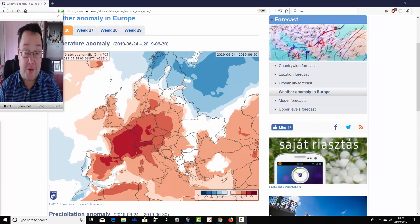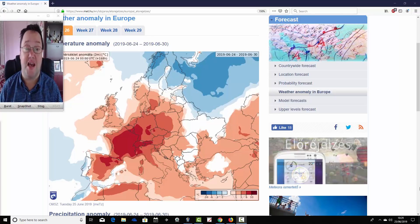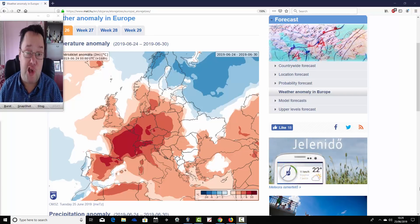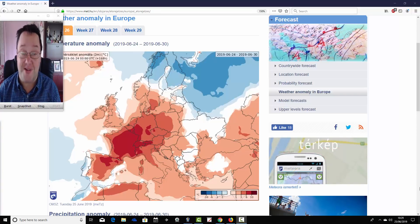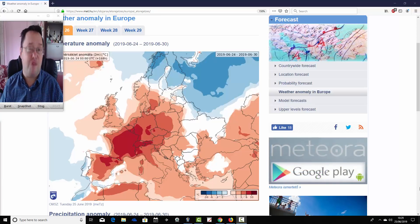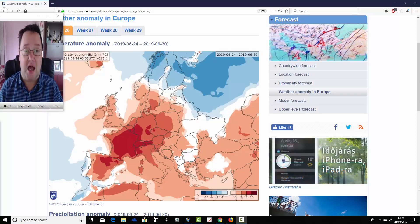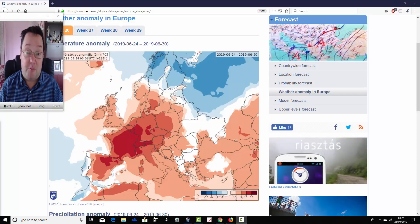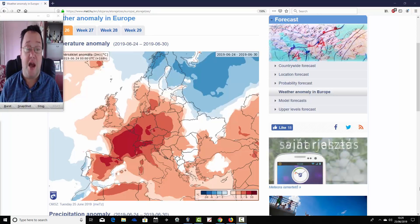Hello everyone, back to today's first video. We're going to look at the ECMWF 30-day model for the UK and for Europe. This is going to take us well into July, looking at temperature and precipitation anomalies for Europe and the UK over the next four weeks. We'll be back later this afternoon with your regular week 10-day video update, which will be on the home page. The charts are coming from the Hungarian Meteorological Service — a big thanks to them for supplying us with these charts.